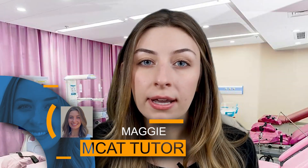I'm a third-year medical student on my OB-GYN rotation right now, specifically the gynecology oncology portion, but I used to be a professional MCAT tutor and now I run this business and channel with my brother John to give away some free advice and some paid advice.